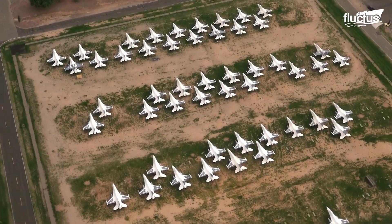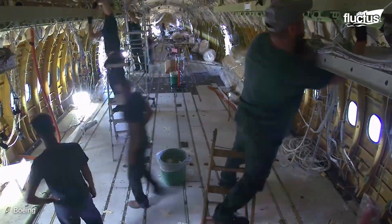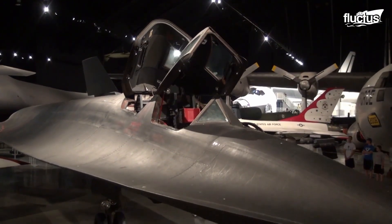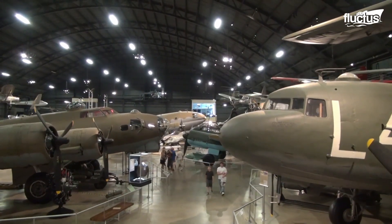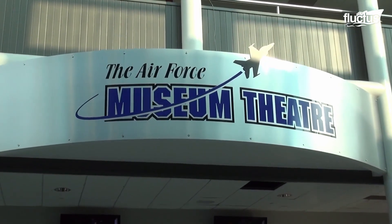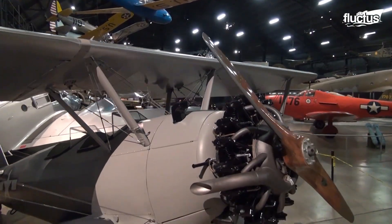Those aircraft that do not end up parked in the desert, converted into freighters, or recycled for scrap will often end up in museums. There are hundreds of museums like this spread all around the world, and each works hard to purchase planes of historical significance.